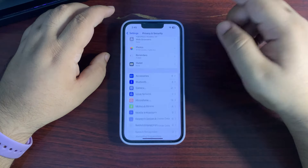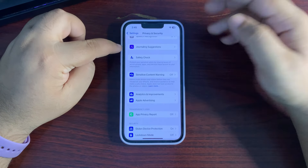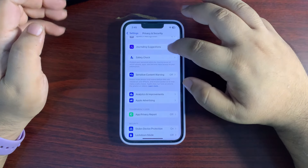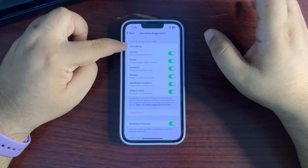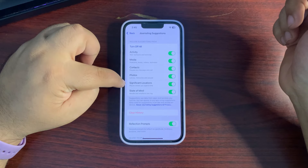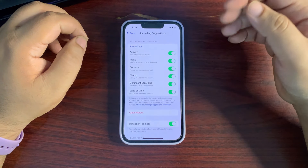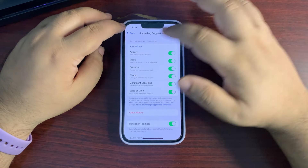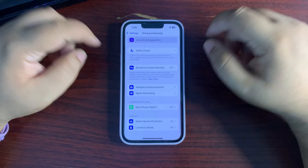Go back and scroll down. If you don't use Apple Journal, you can turn off Journaling Suggestions. Go in there and turn off all suggestions. If you don't turn this off, it will use your activity, media context, photos, significant location, and state of mind — fetching this information in the background — which consumes a lot of battery. So if you don't use journaling suggestions, just turn off all from here.